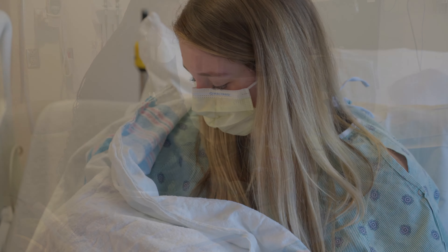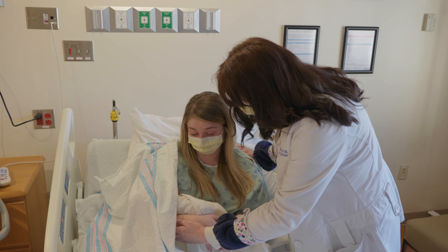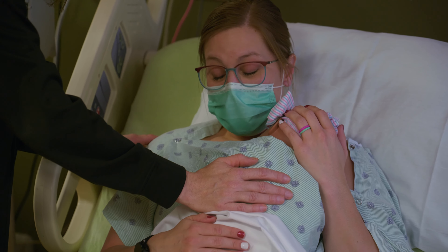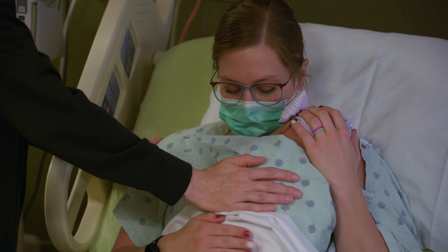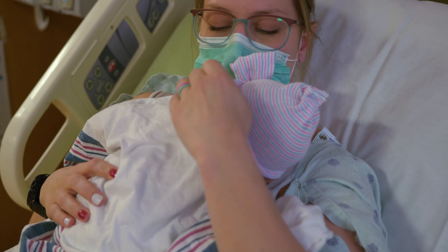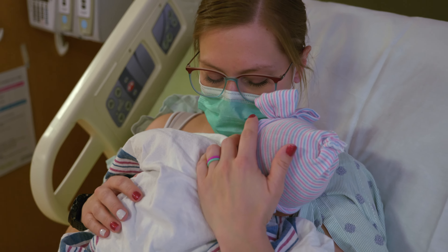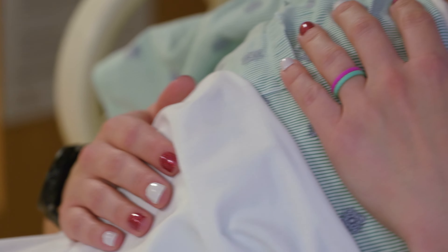Another technique is called shushing. Shushing is essentially white noise. You can use a white noise machine — just make sure the machine is outside of the baby's crib. You can also perform shushing yourself: keep your mouth a few inches away from the baby's ears and go like this — shhh. You want your shushing to be a couple of decibels higher than the baby's crying so the baby can hear you.